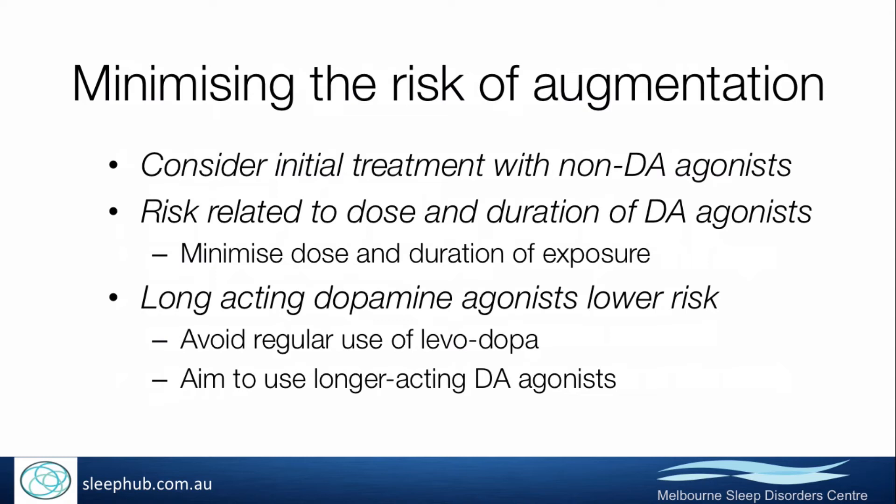In the US there's an FDA-approved device that actually massages the calves and does produce symptomatic improvement in restless leg symptoms, but that's not available in Australia.